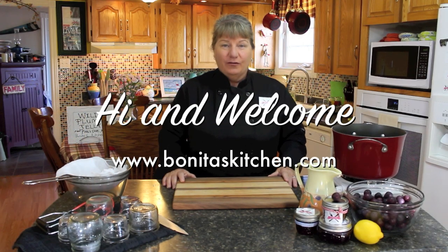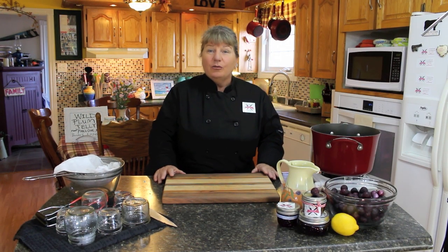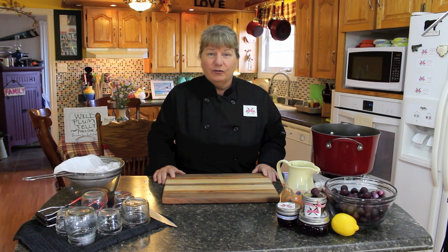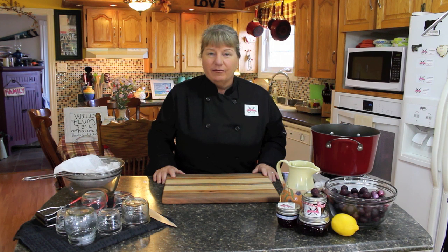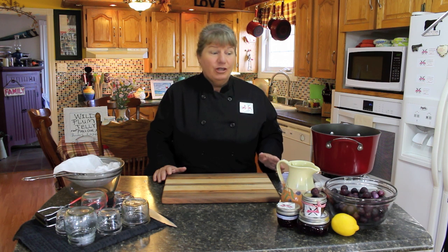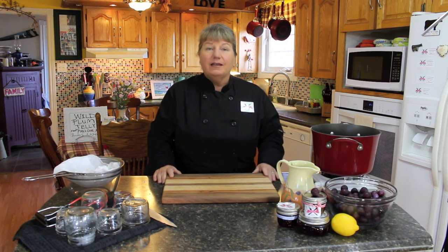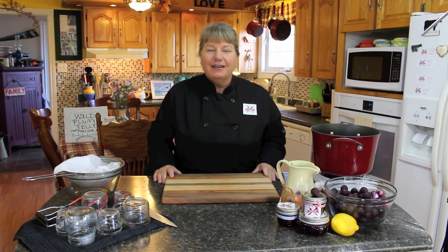Welcome to Bonita's Kitchen and thank you for joining us. What I'm going to be making today is a wild plum jelly. Earlier in the fall we took a road trip to Pools Cove, Newfoundland and we stumbled upon these wild plums — they were everywhere. So what we did is pick some to make this jelly today. Join me in Pools Cove, Newfoundland where we picked some delicious wild plums.